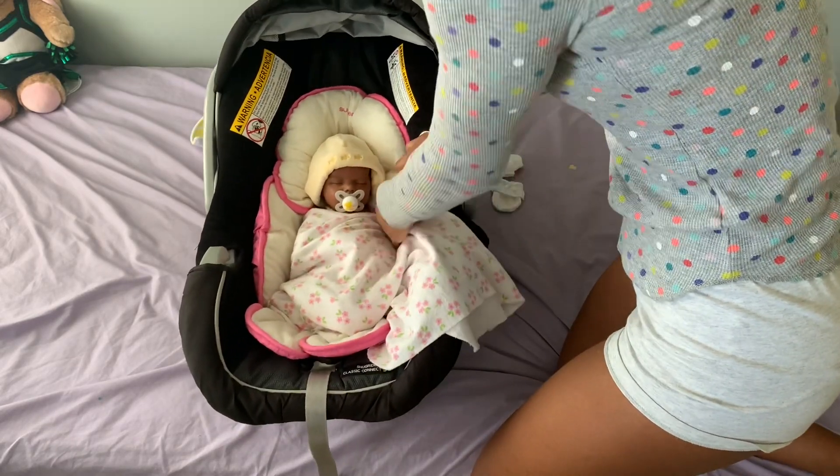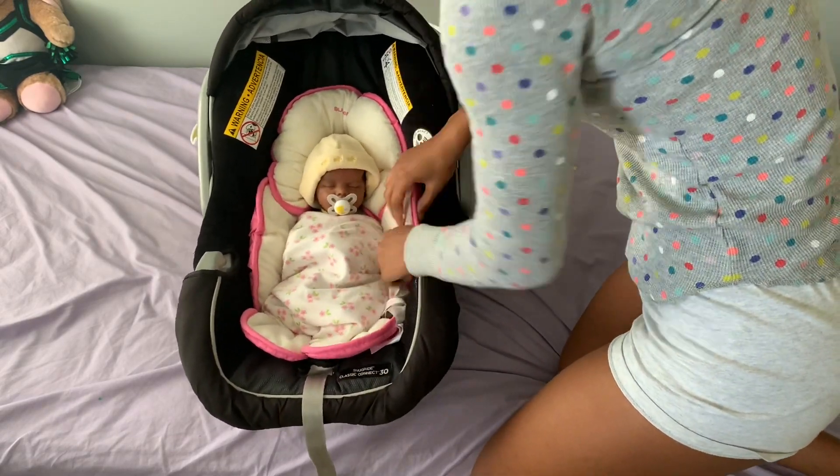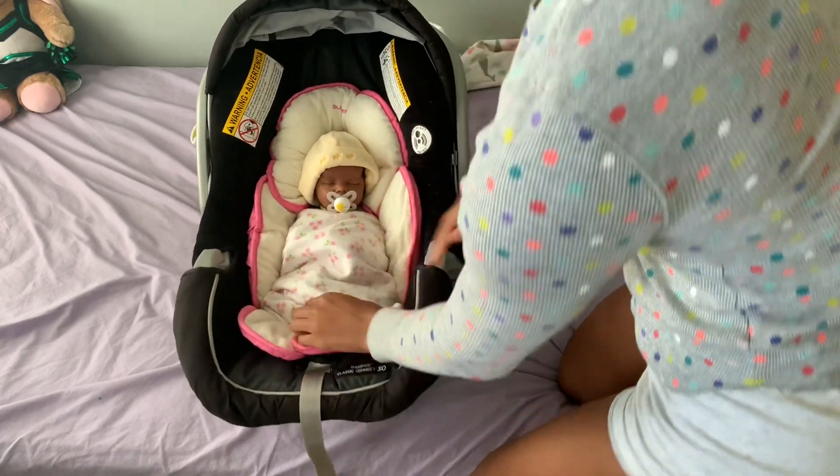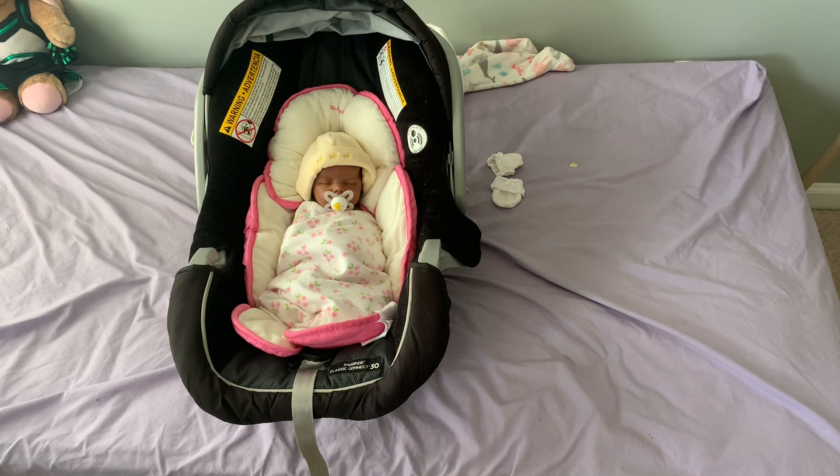So we just kind of make her into a little marshmallow — like so. And it is the cutest thing ever. And there you go, so she is all swaddled in her car seat. And now I'm going to pack her diaper bag.